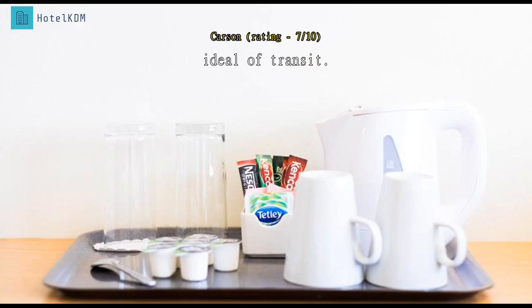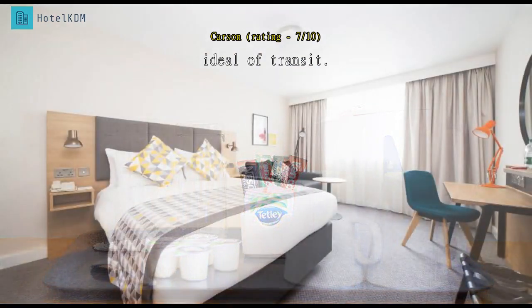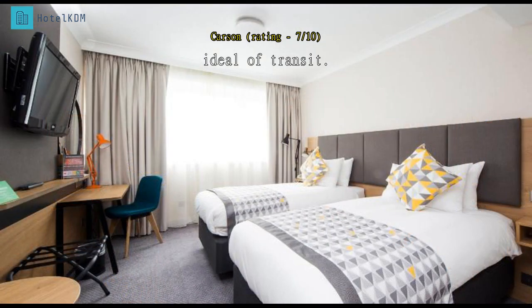I stayed at this hotel because I had a very early morning flight. I guess this is the sole purpose of its existence — it is not a place for honeymoon or romance or fun. As far as I know, the only nearby attraction was Gatwick Airport. The room is slightly small, the hotel restaurant serves decent food, and it provides a shuttle service to the airport every 15 minutes — convenient, but they charge three pounds for a five-minute trip.